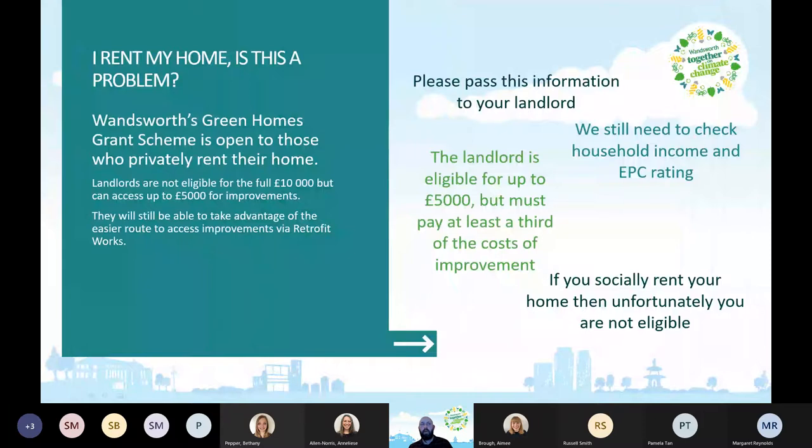If you rent your home, is that a problem? No, it's not. The Wandsworth Green Homes Grant Scheme is open to those who privately rent. Landlords aren't eligible for the full £10,000, but can access up to £5,000 for improvements — however, the landlord must pay at least a third of the costs. There is more information on the website with examples of the funding split.